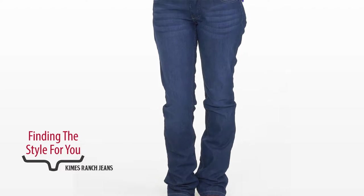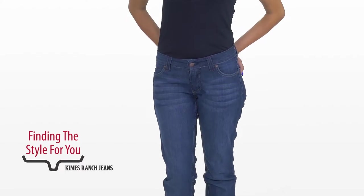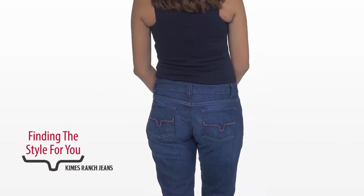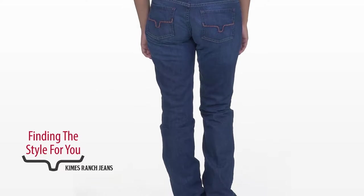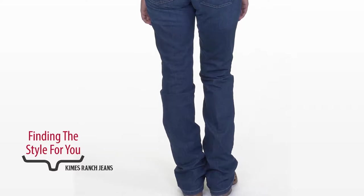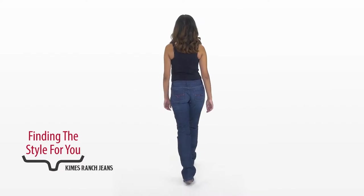Now we see her in the Alex. I love the Alex because I can wear the Alex big and it's nice and slouchy. It's designed to sit lower on the hips and be relaxed through the leg. Some people, like Carolina, can wear it a size too small and it still looks fantastic. Others of us need to go up a size to keep a nice slouchy feel.